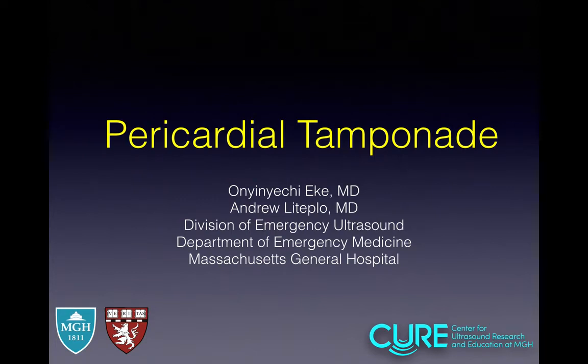Hi everyone, my name is Onyechi Eike and I'm an ultrasound fellow, and here with me is the chief of our division, Dr. Leteplo. Hi everybody, thanks for joining. Today we'll be talking about pericardial tamponade. Let's get into it.